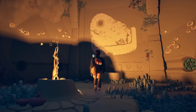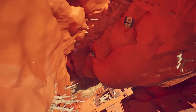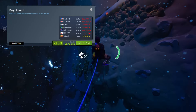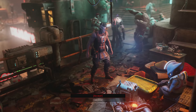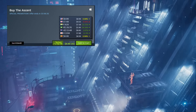Next up is Sleeping Dogs: Definitive Edition. If you haven't played this game yet, I absolutely recommend picking it up. It's a really awesome GTA-like open world action game set in Hong Kong that's still holding up well even in 2024. You can grab it for 85% off for just $1.57 — absolutely a steal deal.